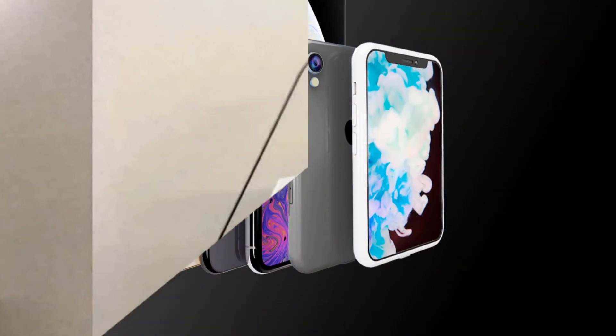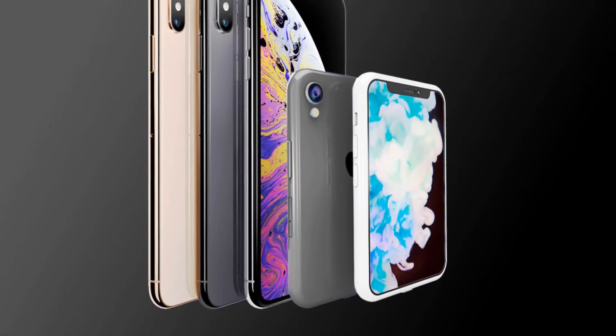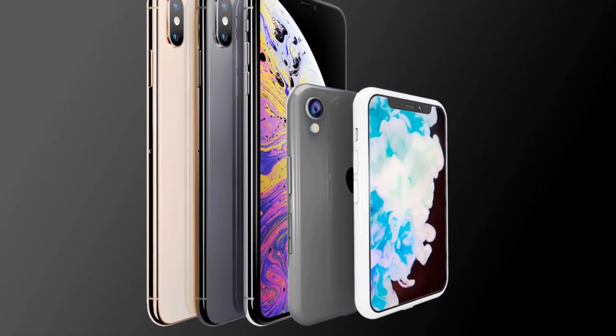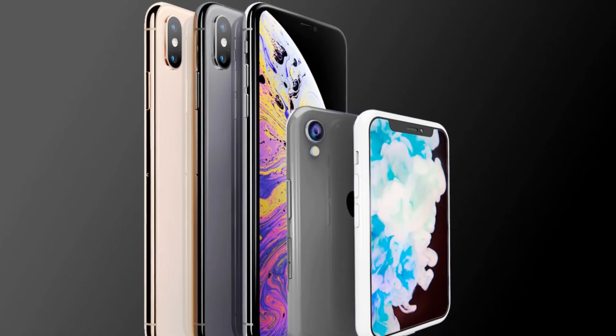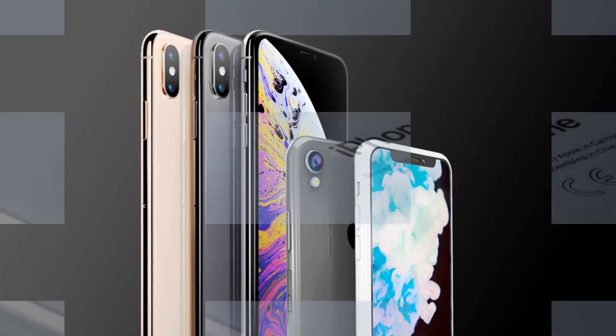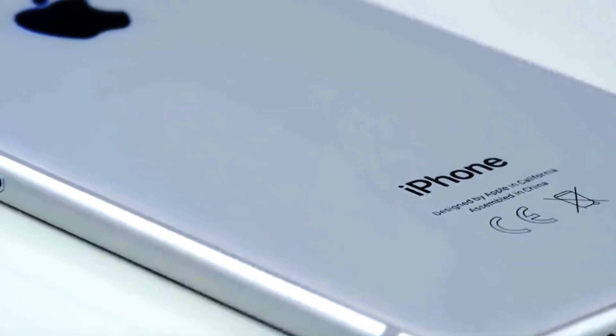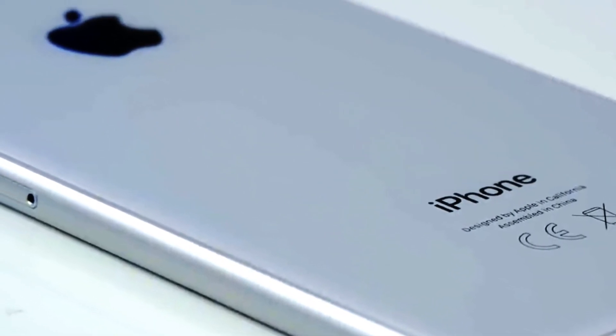However, there are no guarantees that Apple will use this particular solution and generally rely on Qualcomm. Despite the improvement in relations between the companies this year, there are rumors that Apple are not satisfied with the scanners of their old new partner, because, firstly, they have a limited coverage area, and secondly, they are still not reliable enough.